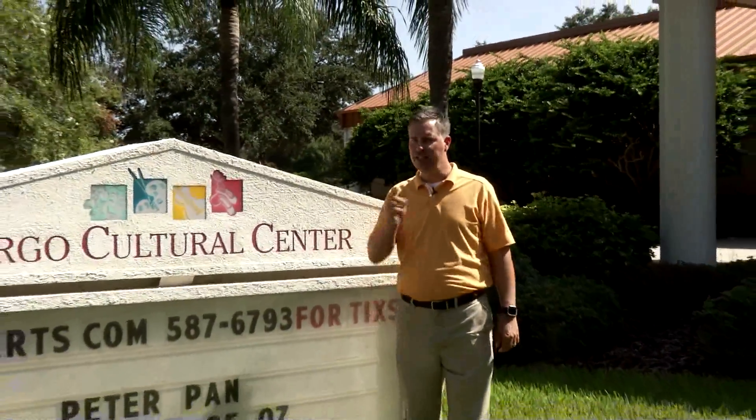Spectrum of the Arts will continue in a moment with our look at some of the other technology training going on in Pinellas County Schools classrooms. Please stay with us.